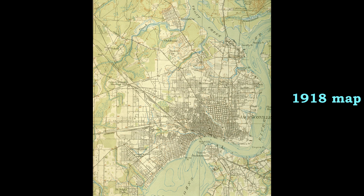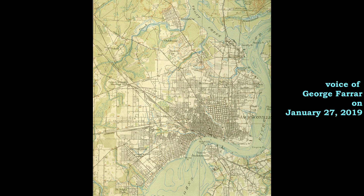Right here we have a 1918 U.S. Geological Survey map of Jacksonville, and of South Jacksonville, of Murray Hill, and some interesting different places: New Springfield, Britwood, Brooklyn, Phillips, St. Nicholas.